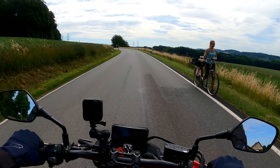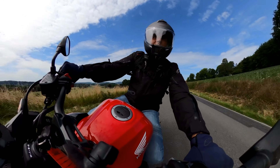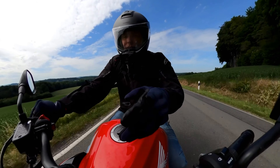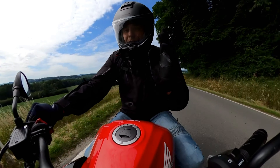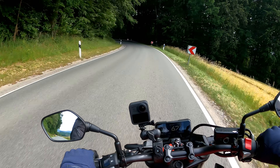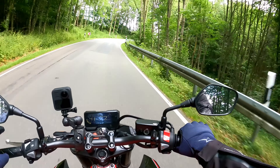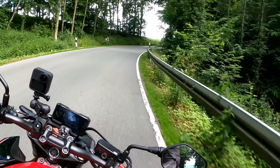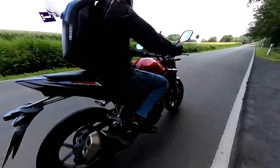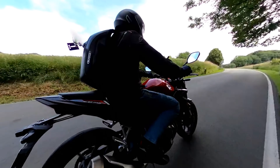This chassis only got better. Anytime you put big-piston separate-fork-function Showa forks on a bike, it's going to get better — period. The adjustment they did on the rear too, with five preload settings instead of nine, they seem to have nailed this. Sitting here at 85 kilos with all my gear on and it's loving this.